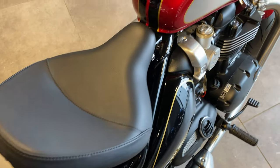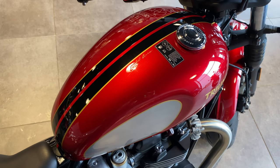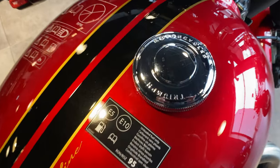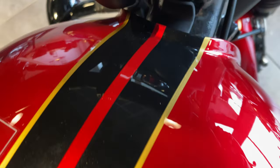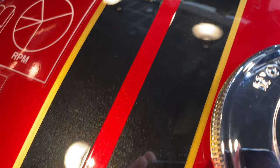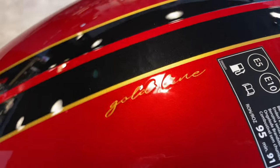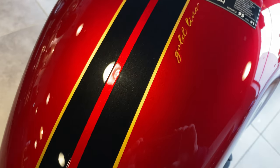The petrol tank capacity is 12 litres. The gold line on the tank is hand painted. The signature of the painter who works for Triumph should be under the seat — they always sign it off to show you who painted it. Nice gold line calligraphy there.